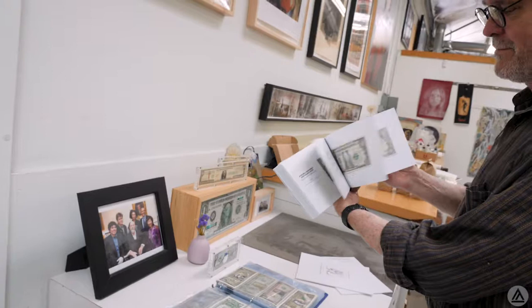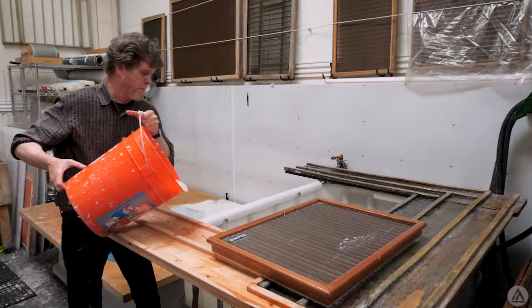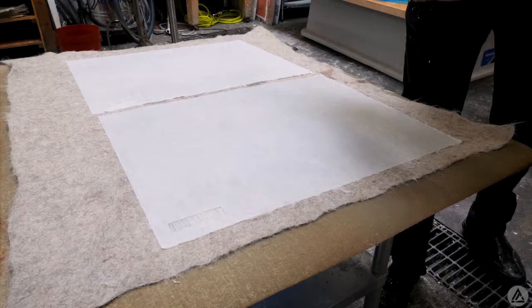An artist may specialize in something, and when they come to Magnolia to work with us, they can branch out and try ceramics, they can try digital, they can try handmade paper. They can combine all of these things together and do etching, digital, handmade paper, all in one.